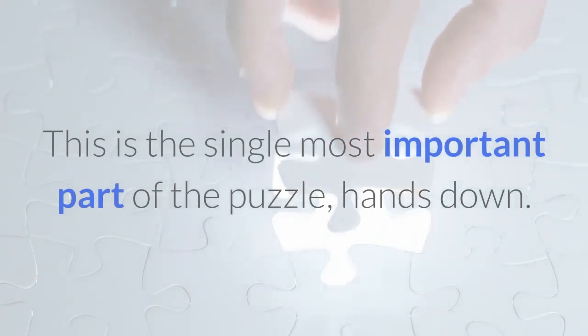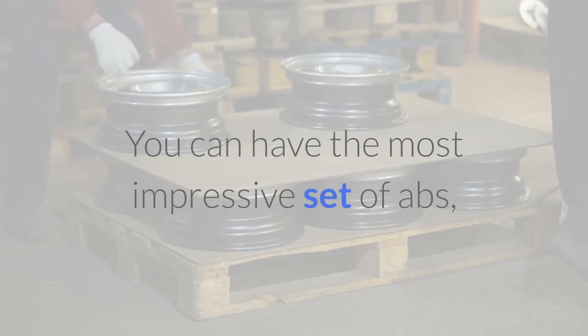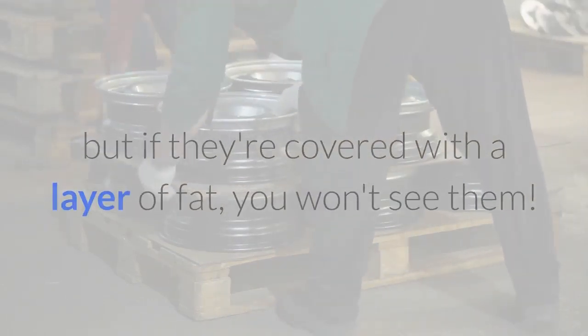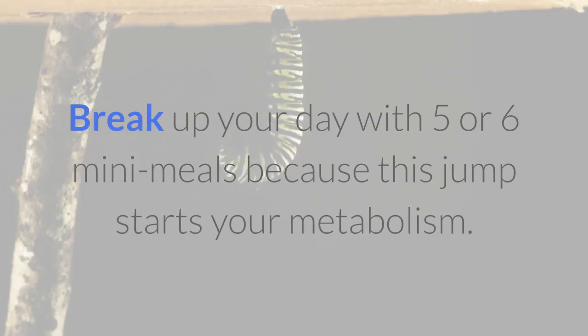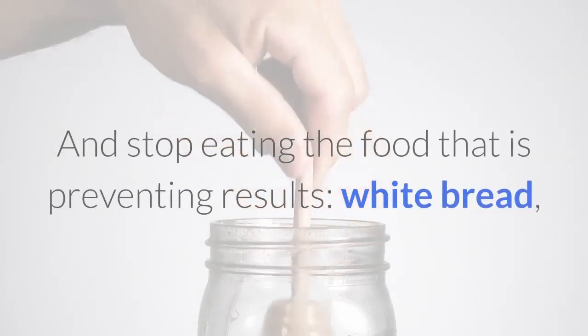This is the single most important part of the puzzle, hands down. You can have the most impressive set of abs, but if they're covered with a layer of fat, you won't see them. Break up your day with five or six mini meals, because this jump-starts your metabolism.